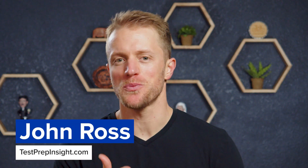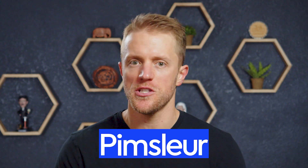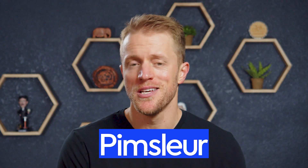Hey, what's up everyone? John here from testprepinsight.com, and today I'm gonna be reviewing the Pimsleur Japanese program. I've used Pimsleur to learn a couple different languages at this point and wanted to try out Japanese, so I'm gonna share what I like and don't like about this course. There's also been some updates that Pimsleur has made to their program, which I wanna talk about as well, so let's get into it.